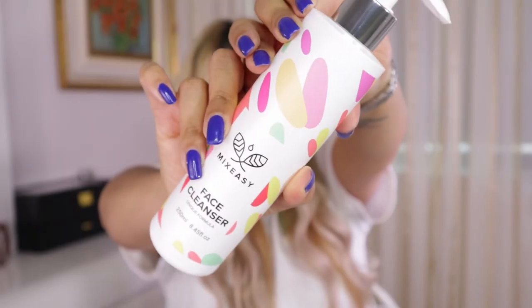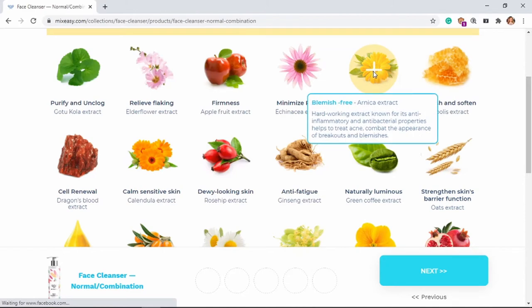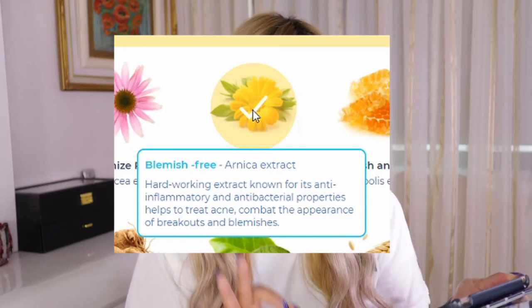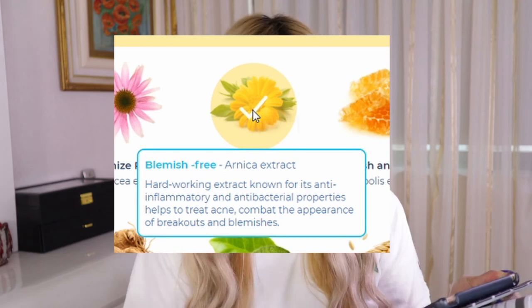I'm just going to finish up my skincare. In the process of choosing your products on MixedEasy, you also get to choose your skin type — oily, normal, combination, or dry. For the facial cleanser, I chose normal to combination skin. Let me go over the ingredients I selected. For my cleanser, the first ingredient is arnica extract — a hard-working extract known for its anti-inflammatory and antibacterial properties that helps treat acne and combat breakouts and blemishes.